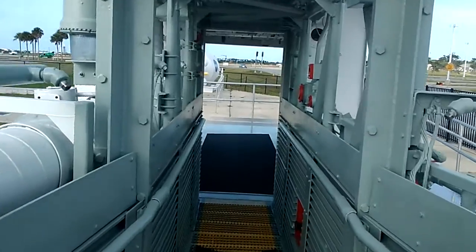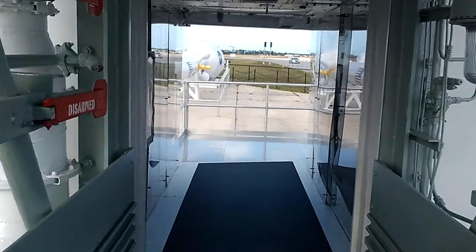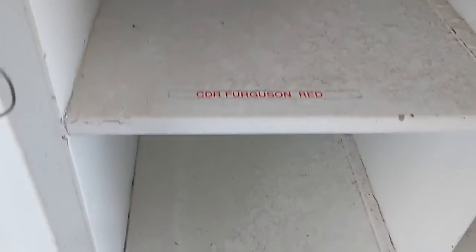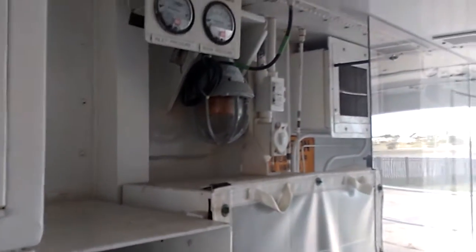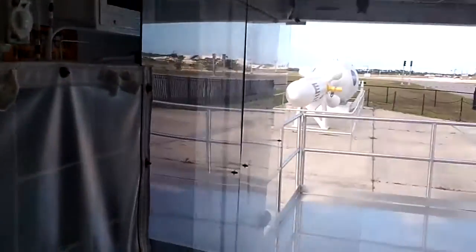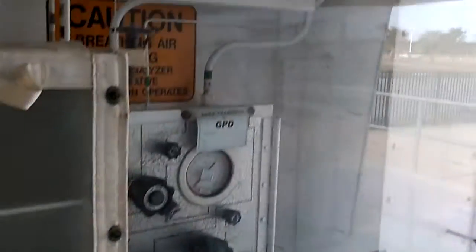We're coming up on this little room called the White Room — this is where everything took place. These cubby holes right here still have Commander Ferguson's name on it, Magnus's name, and Hurley — Doug Hurley, who's flying on the next SpaceX Demo-2. This is where you store all your personal gear. These call boxes over here give you a direct line straight to the LCC.